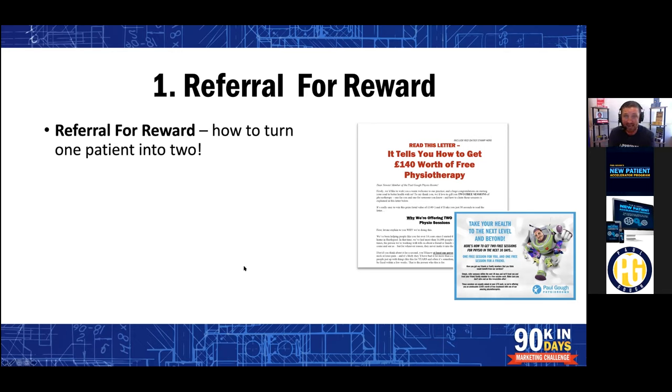This is the one that we use. We give this to patients in their hand — it's explained to them, not just handed over. This is what you need to do to get £140, $200 worth of free physio. We'd like to wish you a warm welcome to the practice and huge congratulations on starting your road to better health with us. To say thank you, we'd love to gift you two free sessions of physiotherapy — one for you and one for someone you know. And how to claim those sessions is explained in this letter. That's a three-page letter that I wrote with a gift card. We have some fun — we are allowed to have personalities in healthcare.